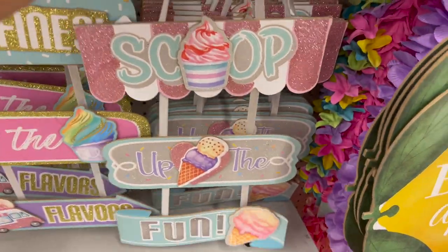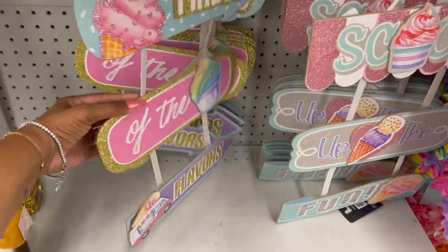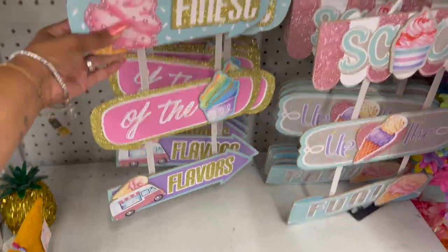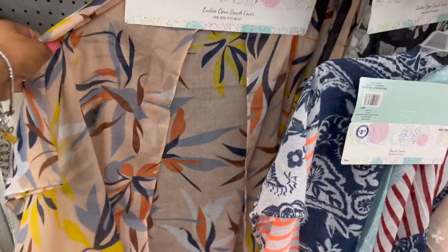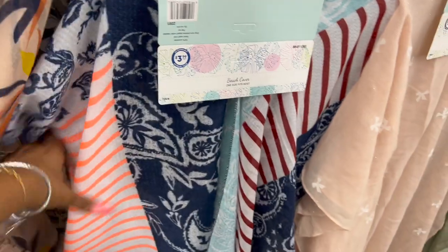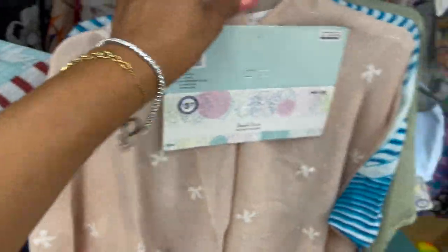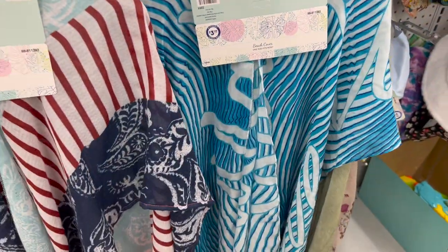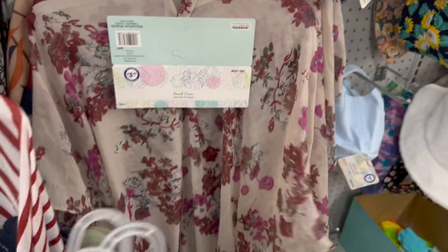Also looking new is the Hello Summer collection — 'Scoop Up the Fun' with the ice cream design. These are only 99 cents. They have a couple of new ladies' open beach covers for $2.99, which is not a bad deal. They have one in black and white with flowers, and some for $3.99: a red, white, and blue beach cover, one with glitter and little bows, a beautiful blue one, and a plain green one — all $3.99.